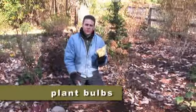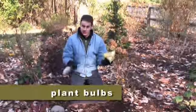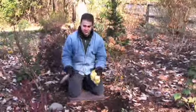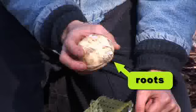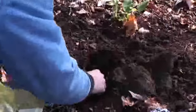You can still plant bulbs in November. You can actually plant bulbs if you can get into the ground right up to Christmas time if you want. I'm gonna stick some of these allium bulbs in here. These are big bulbs and remember furry side down — that's the roots. These go fairly deep into the ground.